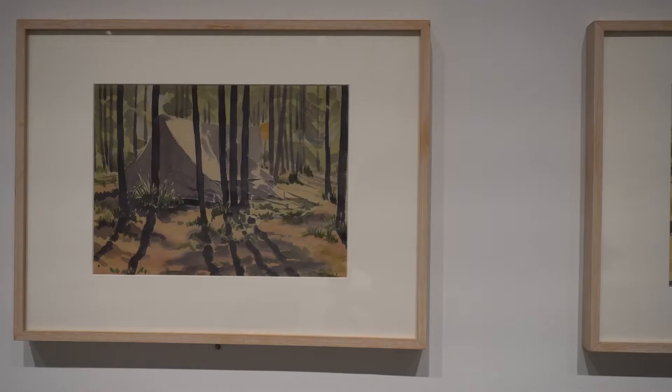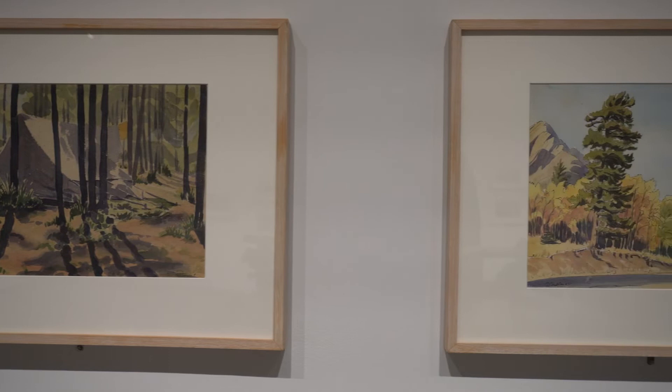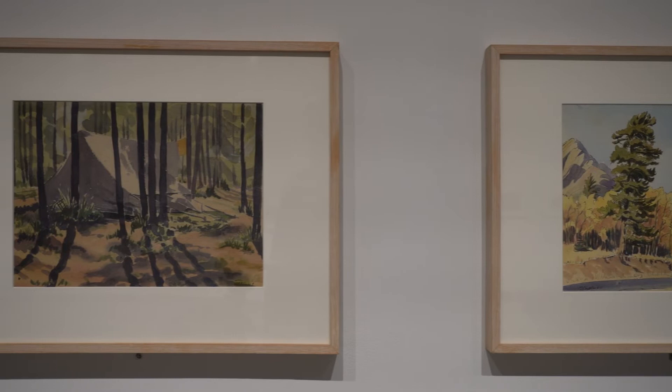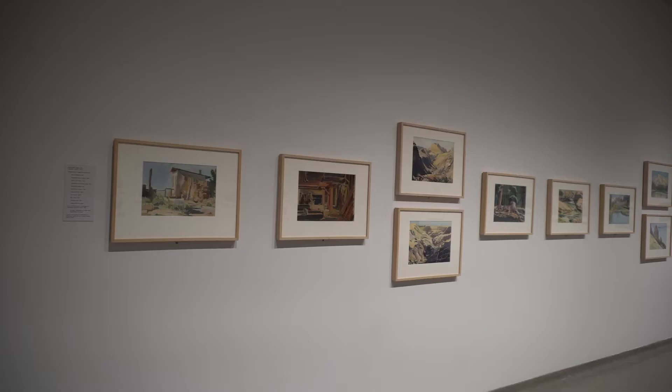She did work as a teacher for a short period of time but quickly discovered that wasn't for her and ended up pursuing her art making more. Her preferred method of working is called en plein air, which is where you're actually outside experiencing the landscape that you're reproducing.